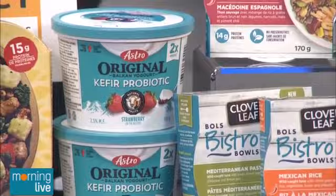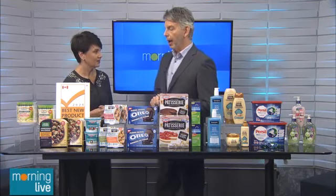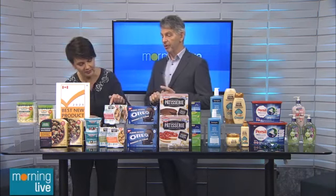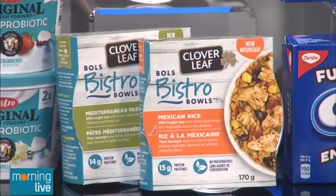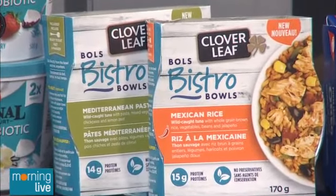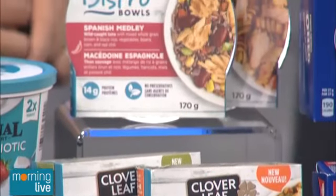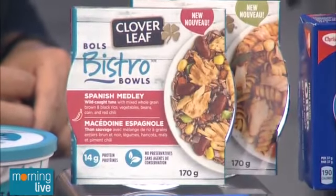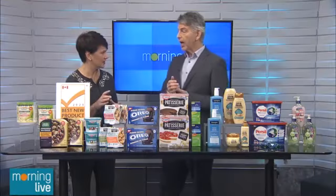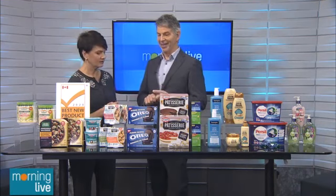If you can't quite stomach drinking kefir, it's in a different form here — they've put it into a yogurt with a really creamy taste. Then we have a new bowl from Cloverleaf — the Bistro Bowl. It has wild-caught tuna, vegetables, and whole grains in different flavors, so you have a meal ready to go. Very economical and a good portion size too. These are really popular in Europe, so it's really nice to see them come to Canada.